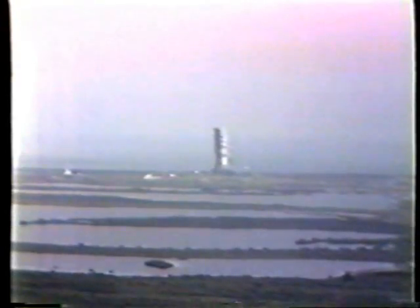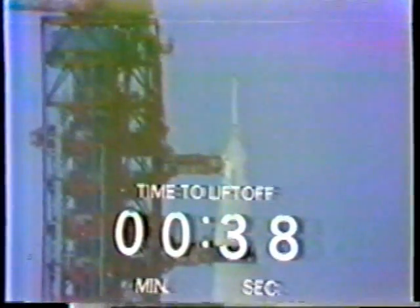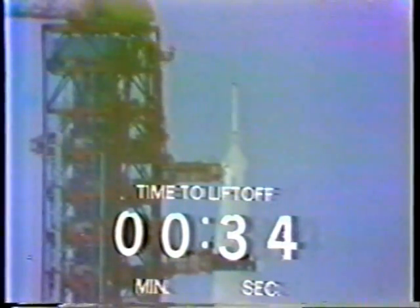First stage tanks are now pressurized as our status board gives us a rundown on the automatic sequence. 50 seconds and counting, we've now gone on internal power, on the internal batteries of the Saturn V as the count continues. 40 seconds and counting, Alan Shepard reports that he's performing his final guidance alignment, the final maneuver the astronauts perform before liftoff.